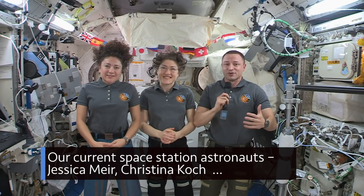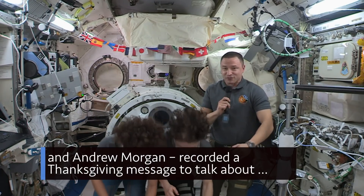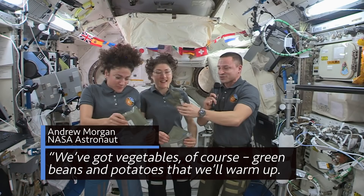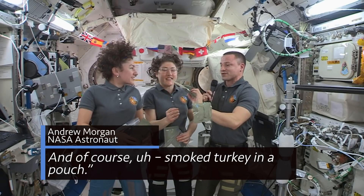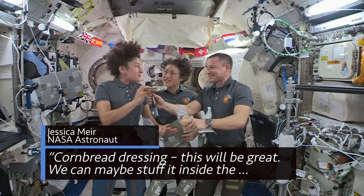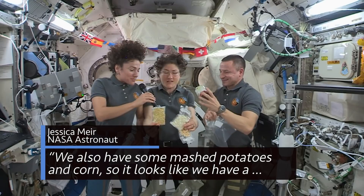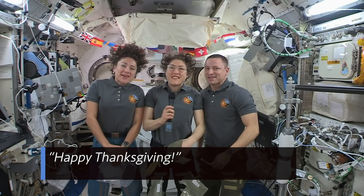Our current space station astronauts — Jessica Meir, Christina Koch and Andrew Morgan — recorded a Thanksgiving message to talk about what they're thankful for and about some items on the menu for their Turkey Day dinner. We've got vegetables, of course — green beans and potatoes — and smoked turkey in a pouch. Cornbread dressing. We can maybe stuff it inside the turkeys just to make it like a real stuffing. We also have some mashed potatoes and corn, so it looks like we have a lot of good options. It's going to be quite a feast. Happy Thanksgiving!